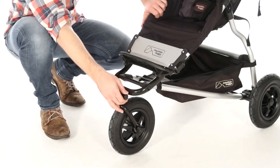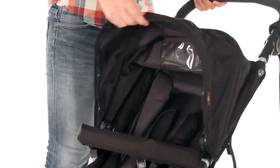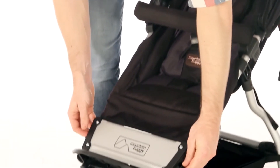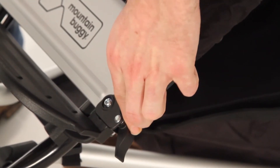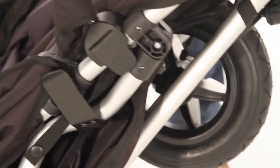To fold, ensure your front wheel is on swivel and facing forwards. Then simply fold down the hood, release the catch at the side at the front of the buggy, and pull. Easy.